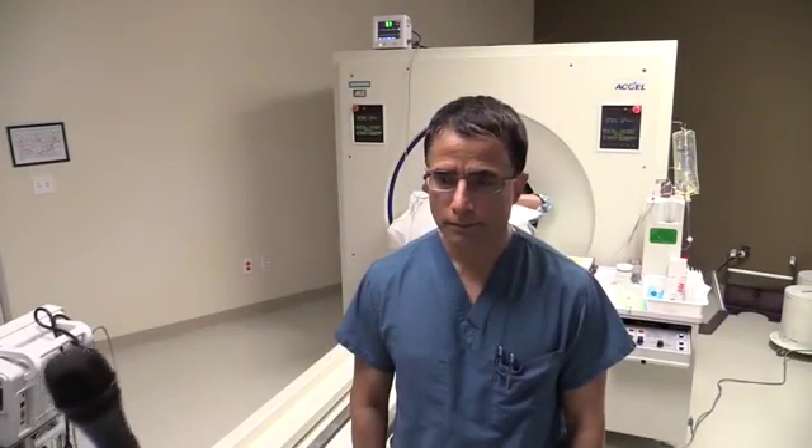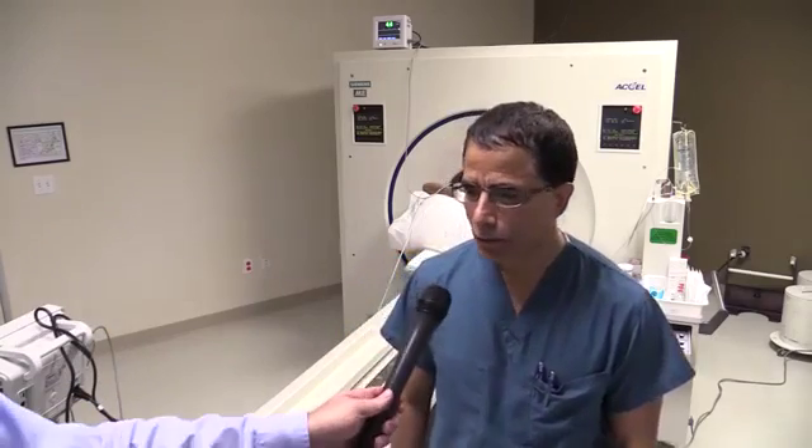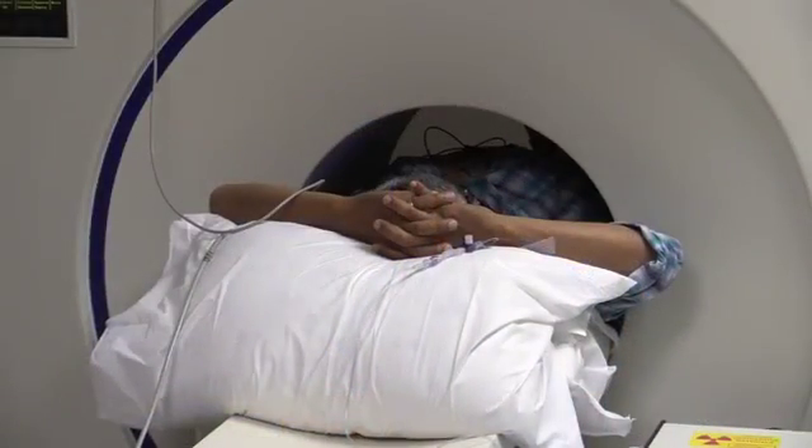We're with Dr. Bombi. Tell me, what room are we in and what's going on behind us? We're looking at a cardiac PET scan. Right now we have a patient undergoing PET scanning to ascertain the cardiac health of his blood flow to the heart.